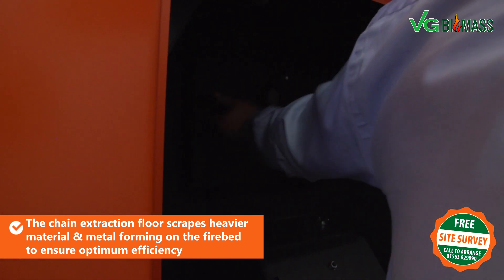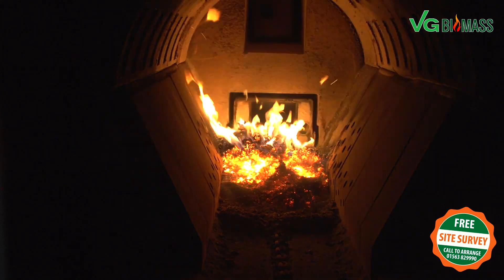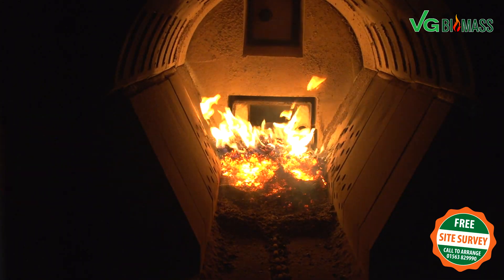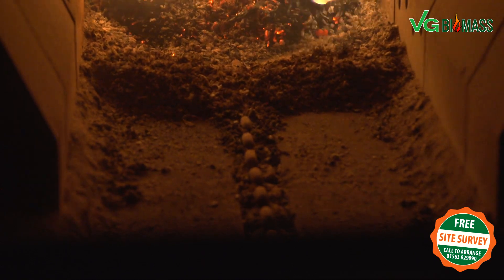If we open the boiler door you can currently see the fire bed forming — the fire has not long been automatically ignited. The secondary air holes you can see on either side of the flame will be completely covered by the fire bed at full operation. You've only got a partial fire bed covering at the moment, and you can also see the blades in the chain of the extraction system on the base there.